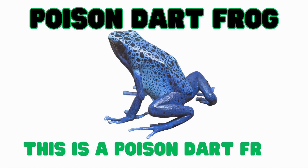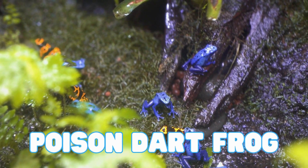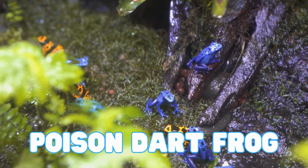This is a poison dart frog. These tiny amphibians have super bright skin. Their colors tell other animals they're not good to eat — it's a "don't eat me" sign.